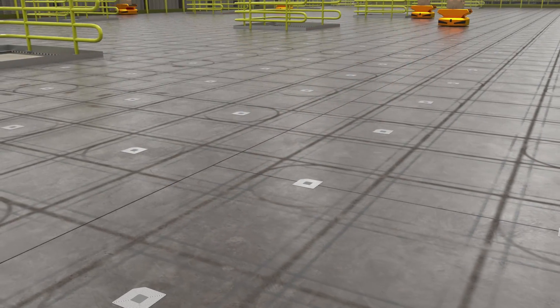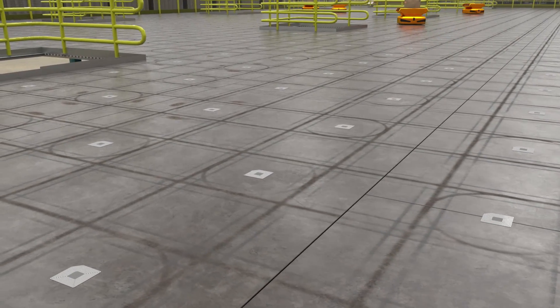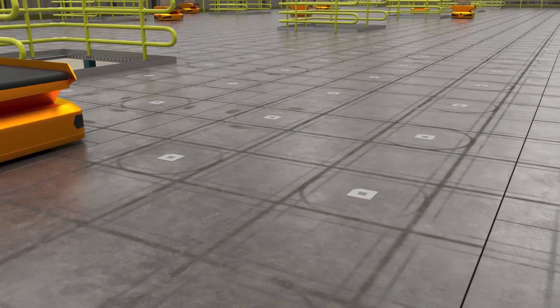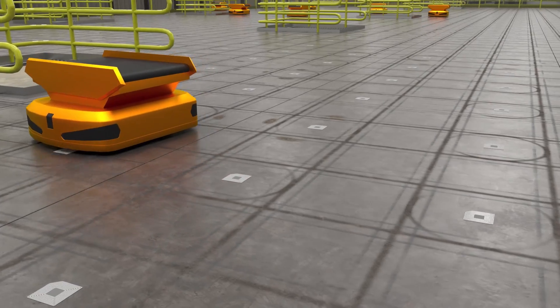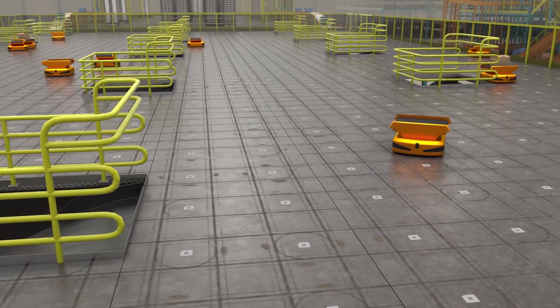Clients using elevated concrete floors have reported issues with levelness. Many AGVs and AMRs have no braking systems, and an unlevel floor can sometimes cause a robot to roll away from its fiducial.